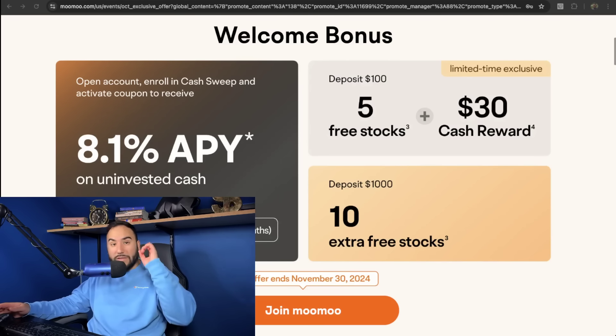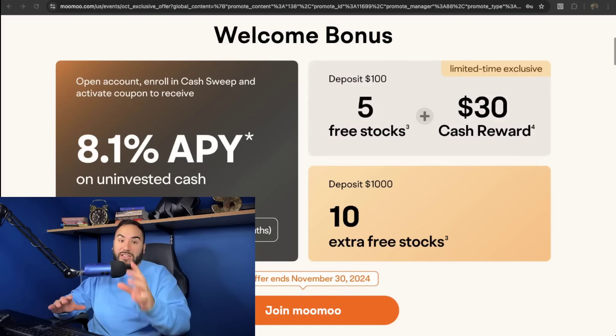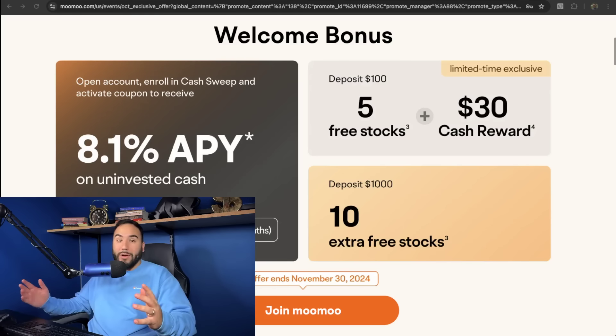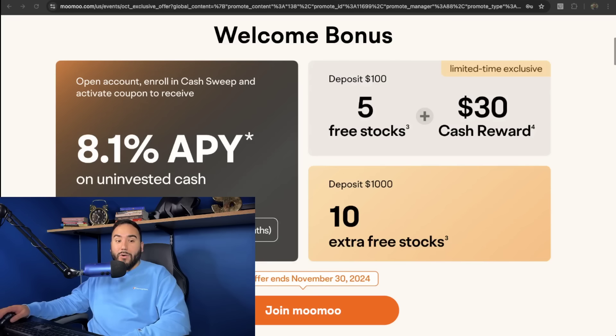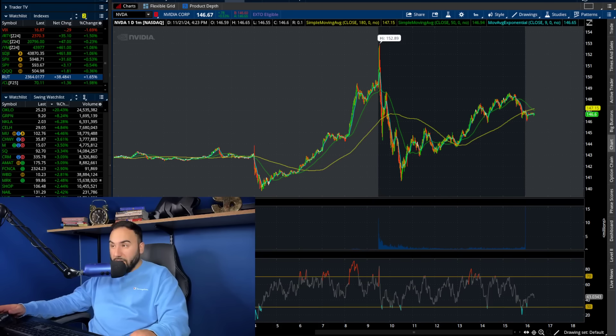Open up your account and fund it with at least $100 and you get five free stocks and a $30 cash reward. Fund your account with at least $1,000 and you get 10 more stocks. Overall, your uninvested cash will earn up to 8.1% APY — it's a no-brainer. Use that link down below or go to stasurfest.com/moomoo and let's get right into the video.